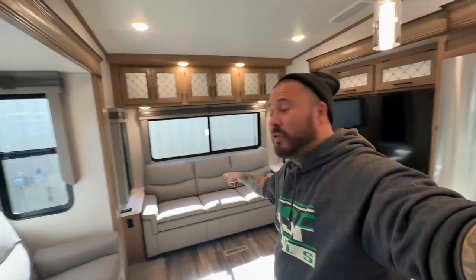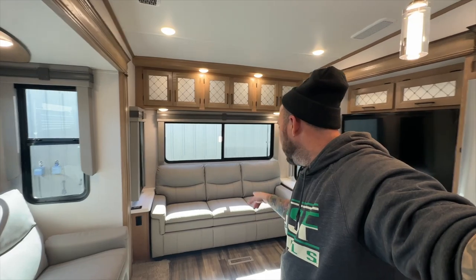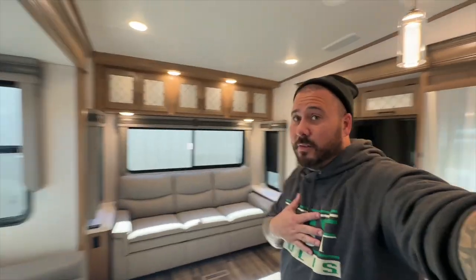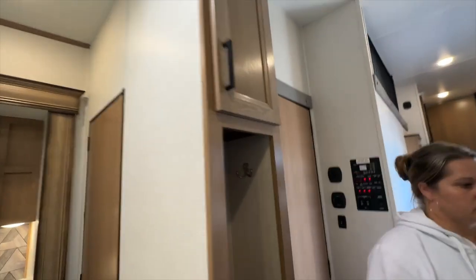I would say this one's at the top of our list — this one's my favorite. This turns into a queen size bed and these are recliners. Just my personal taste: I love having the TV in front of me when watching TV. Who wants to watch a movie theater screen off to the side? We all want those middle seats. And that's a motion sensor right there for the stairs in the middle of the night.